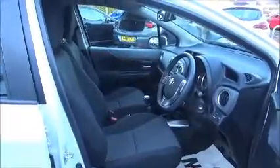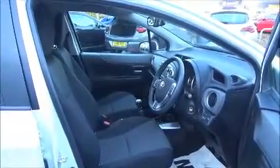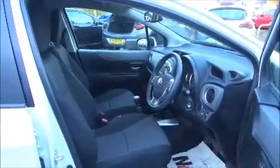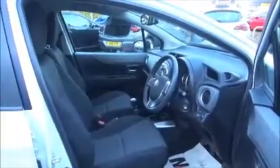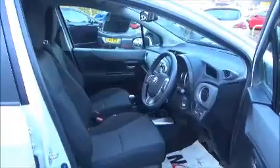Standard features include automatic air conditioning, six speakers, Bluetooth and cruise control. A reversing camera and lane departure alert are also included, along with a 3-spoke leather-bound steering wheel with audio controls.